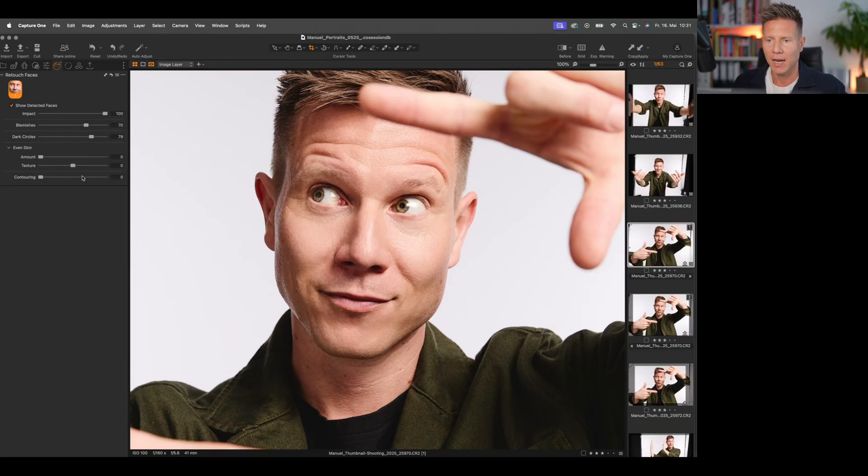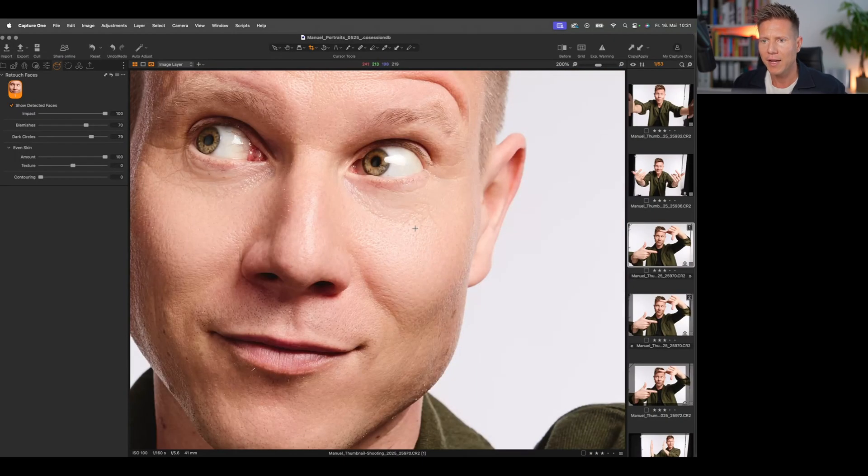The next slider is even skin, and you should handle this with care because pulling it all the way up looks a bit too flat, especially for a guy. So I'll be more honest and bring it down. With the texture slider, you can bring back some sharpness, especially around small wrinkles. I'll keep this at zero — we don't want it stronger, but we don't want it less either.